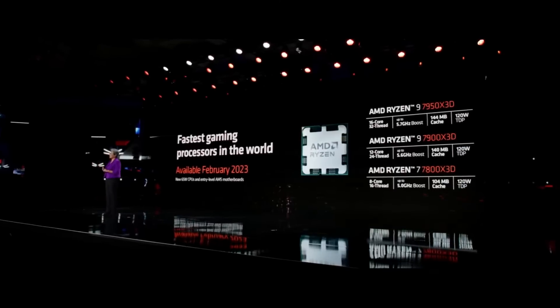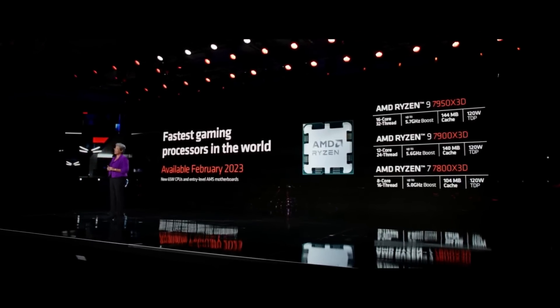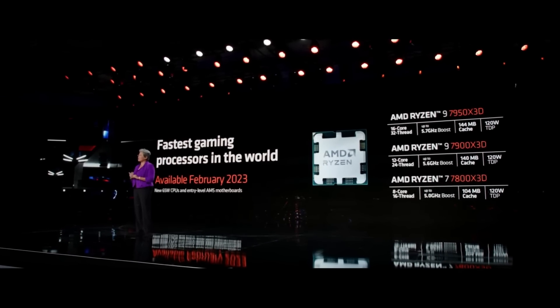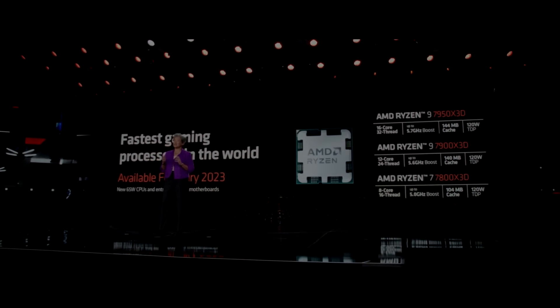Nonetheless, I would still prefer a market like this one as opposed to what's going on in the GPU market. Here at least there is some good competition happening and the consumer has loads of options to choose from depending on their needs and budget. For now, we wait until the review embargo lifts and you'll find the answers you're looking for, which should allow you to make a more informed decision on which CPU you need to buy.